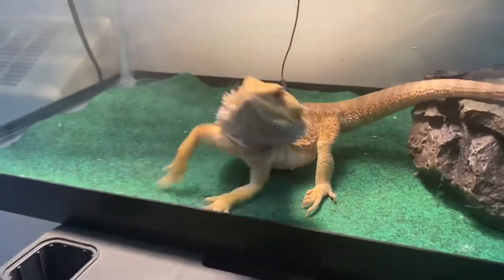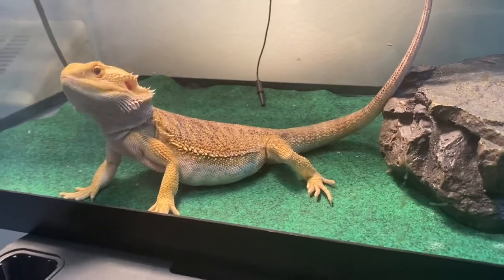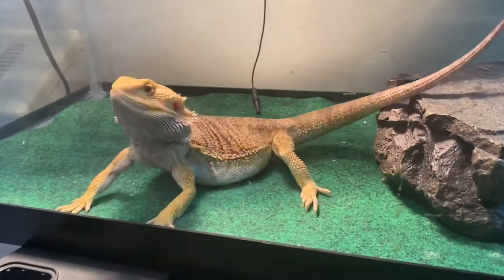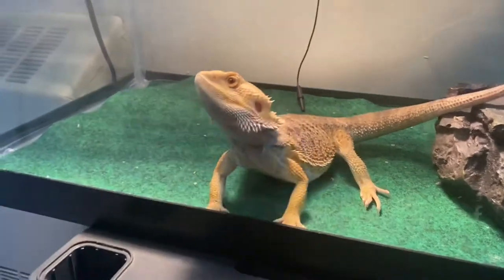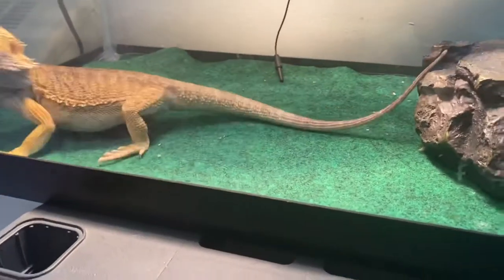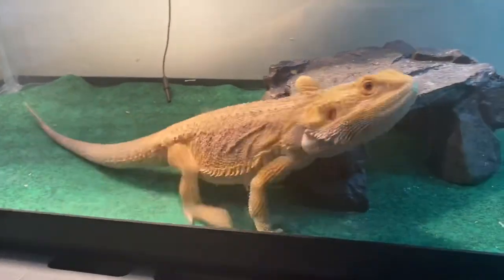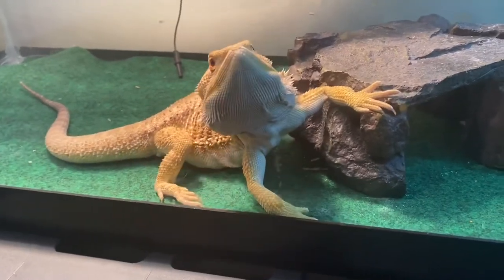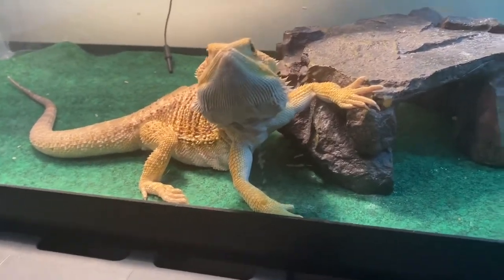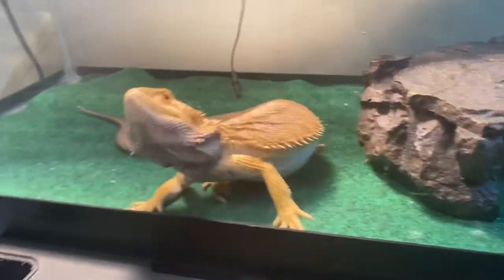Look at him — I like when he does that. Spike, you want it? Yes! I don't doubt you could train these guys with food. He just loves to eat.